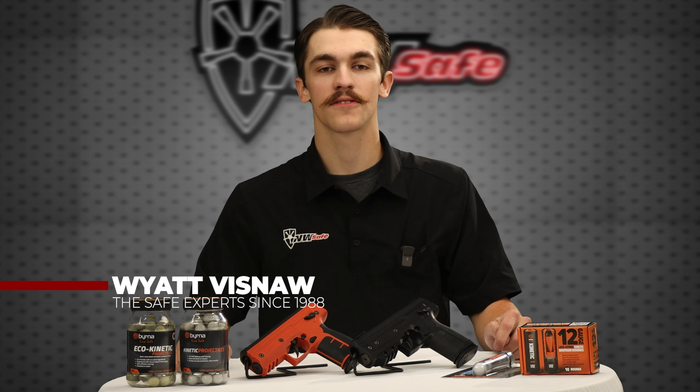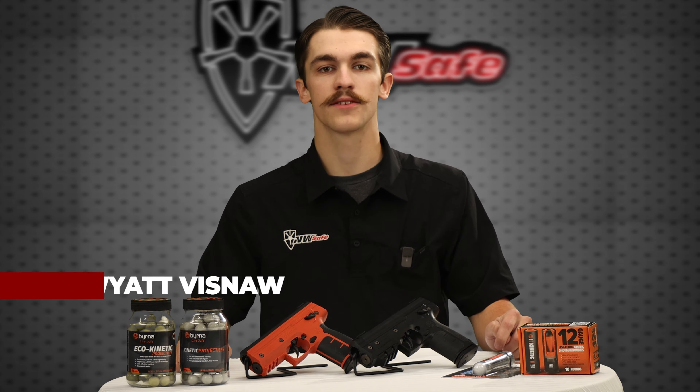At Northwest Safe, your safety is our priority. With a commitment to providing trusted safety solutions, we're here to offer honest insights into the line of Berna launchers. In this video, we'll discuss its features and whether or not it's the right fit for your self-defense plan.